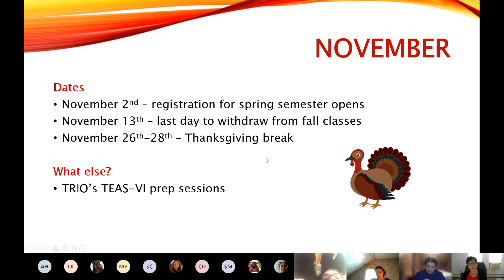We have our Thanksgiving break at the end of November — that generally starts on a Wednesday, so Wednesday through Saturday is our Thanksgiving break. Also in November, I offer TEAS prep sessions. The college also offers TEAS prep sessions, so if you need to take the TEAS, please be watching your email for messages from the Learning Commons about the college's TEAS prep sessions. I offer different sessions as well, so just know that you can do both if you want to.